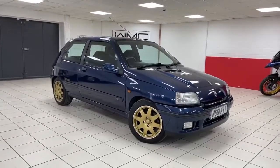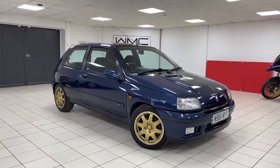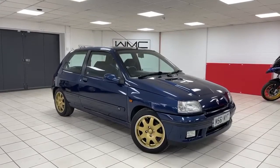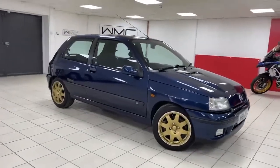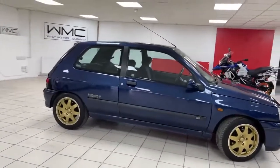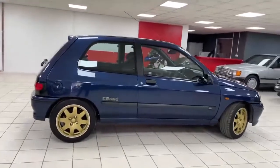Hello, this is Andy from Walt Motor Company in Newbury, and welcome to the sale of this very special little Renault — the Renault Williams Clio 2, or Williams 2 if you prefer. If you're looking at this, you'll know exactly what we're talking about: the 2-litre Clio, a limited edition run. This car is a February 1995 registered vehicle.